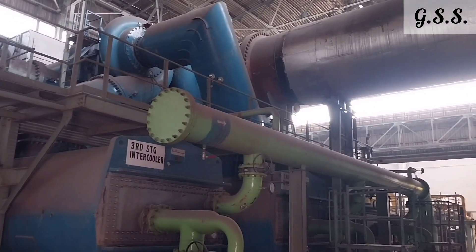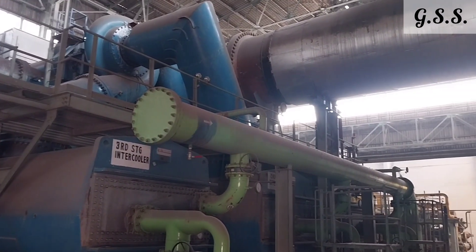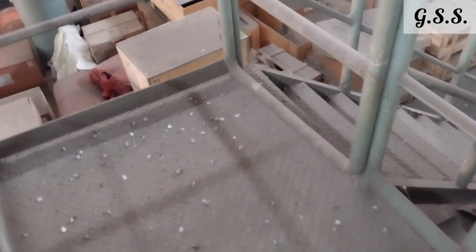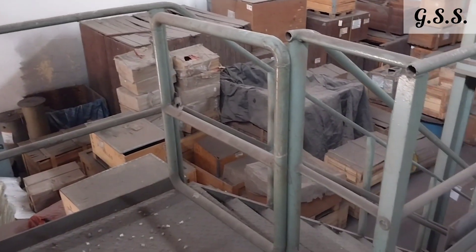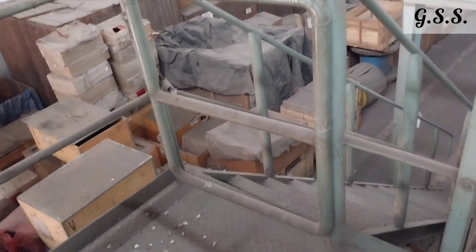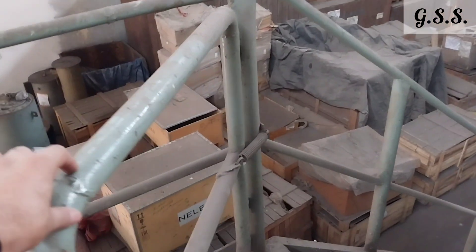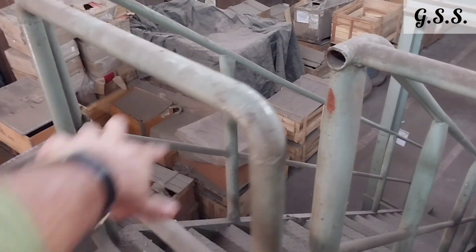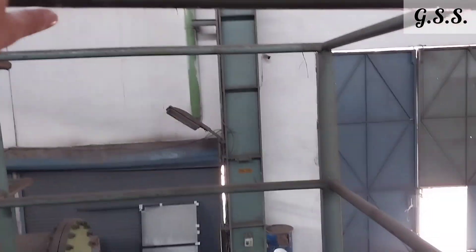This is one large centrifugal compressor having a flat platform and staircase on the left side. This is the self-closing gate over the platform at the end of the staircase. Now I am opening this self-closing gate and coming to the platform using the staircase, opening the self-closing gate just by pushing it by hand.